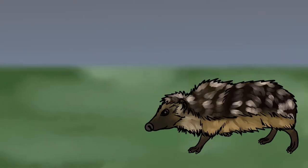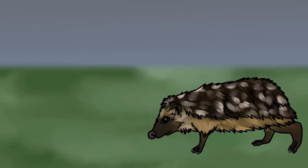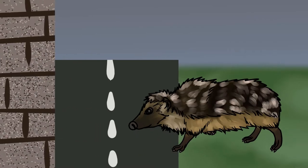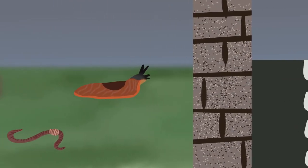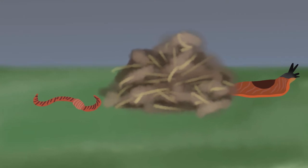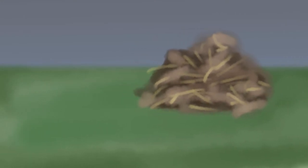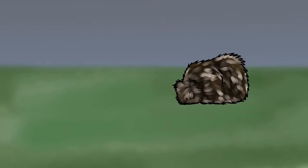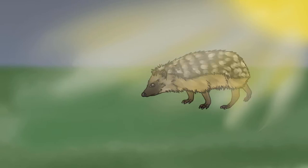Breaking up habitats, otherwise known as habitat fragmentation, is one cause of their decline, thanks to intensified agriculture in rural areas and increased road and wall building in urban areas. A loss of food is also causing their decline, with a range of pesticides, fungicides and herbicides reducing natural food sources. Lost places to nest and hibernate aren't helping either, with the trend for neater, tidier gardens leaving hedgehogs with nowhere to rest. And finally, climate change is causing them to wake up too early from hibernation before there's enough food to sustain them.